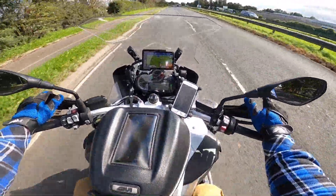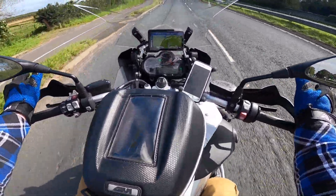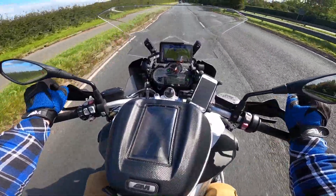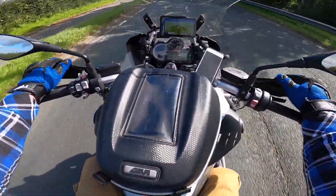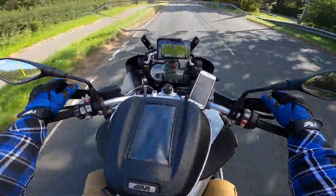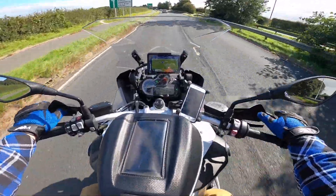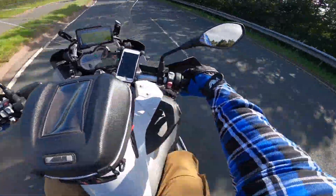I'm looking forward to getting the old girl serviced. She hasn't been serviced for 5,000 miles, and it's been 18 months since the last service. I did 300 miles last year - I'm ashamed to say that, absolutely shocking. The year before is when I did the 5,000. COVID has ruined any tours this year. I'm trying to get out on short runs, doing the videos, going to BMW Preston to get a service - turning it into a video, a little day trip. That's why we're chasing our tail.